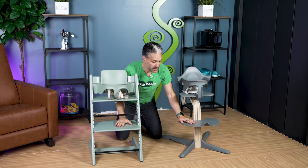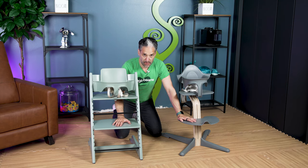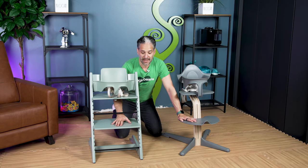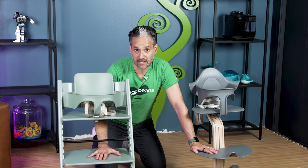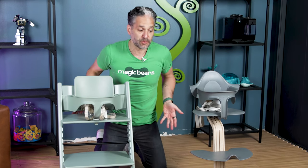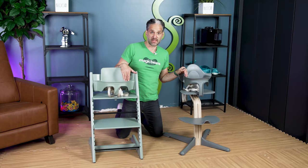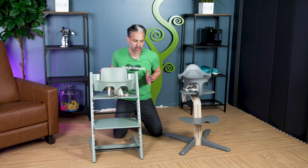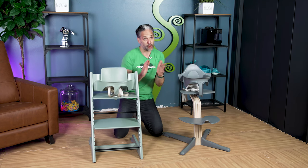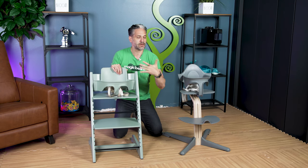Both of these highchairs have very generous footrests, which grounds the children's feet and makes them more comfortable so they stay longer at the table. They're also designed to be pushed up to the dining table — both are table height. They both have available trays if you wish, but the real vision is to push them right up to the table so they look great in your dining room.